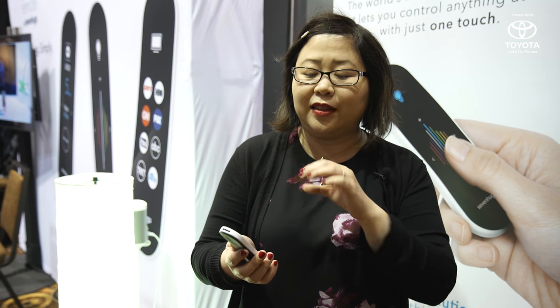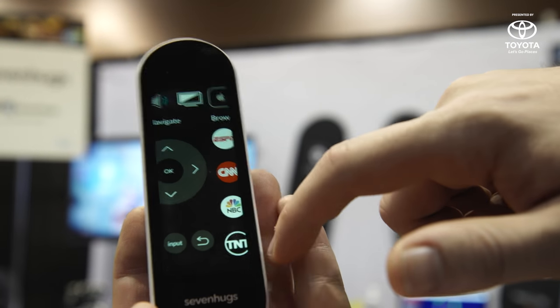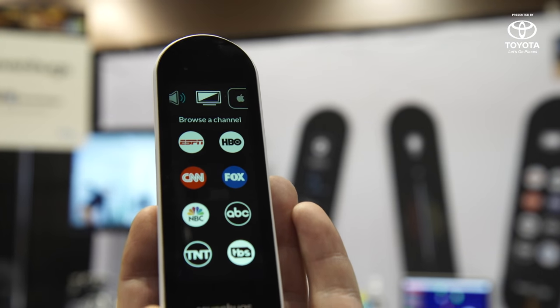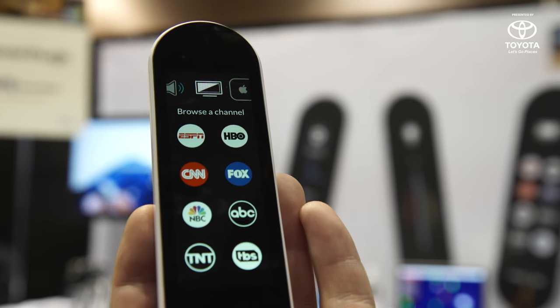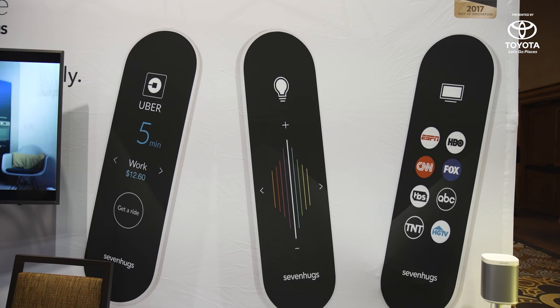For example, the screen will adapt to whatever you're pointing at. If the remote is pointing at the Nest thermostat, it will show the Nest thermostat controls. It even has an open API as well as an SDK, which means you can even point at the door to order an Uber for you.